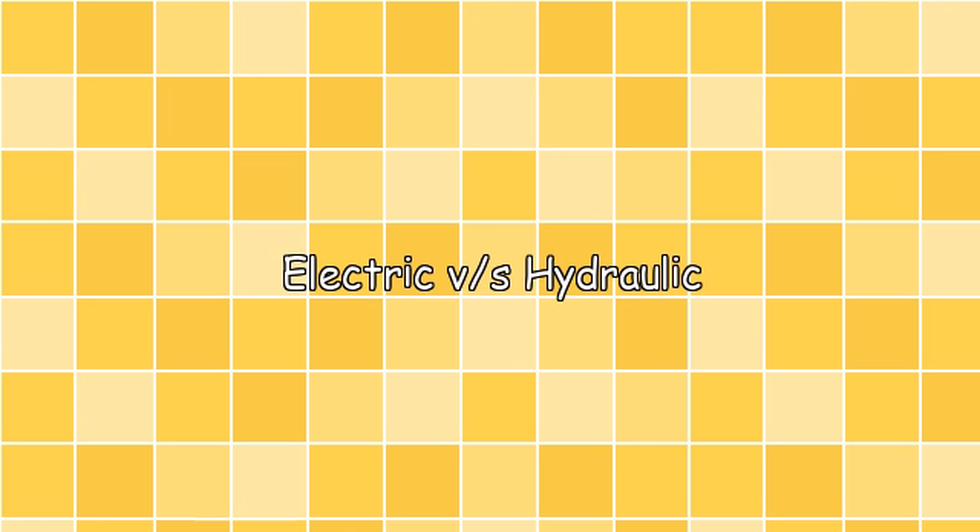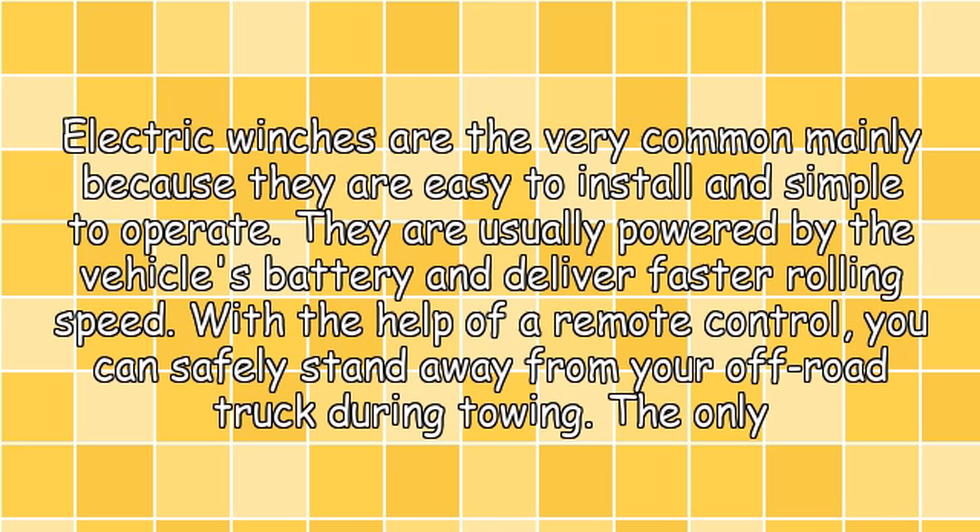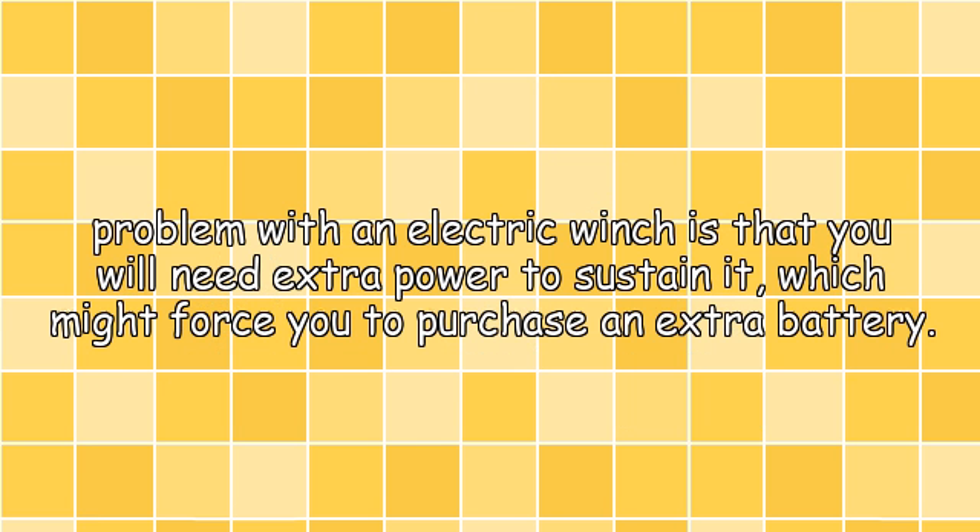Electric vs. Hydraulic. Electric winches are very common mainly because they are easy to install and simple to operate. They are usually powered by the vehicle's battery and deliver faster rolling speed. With the help of a remote control, you can safely stand away from your off-road truck during towing.